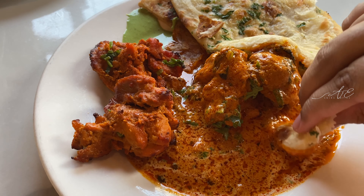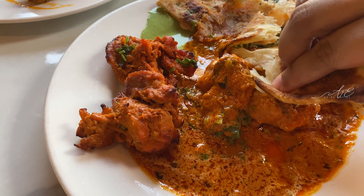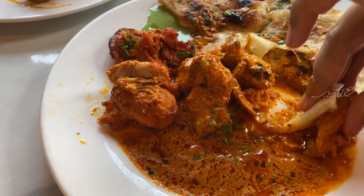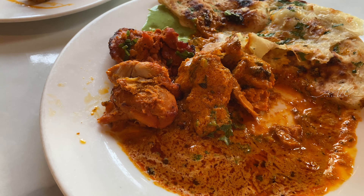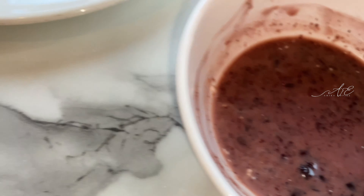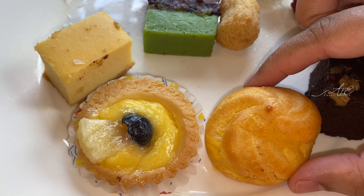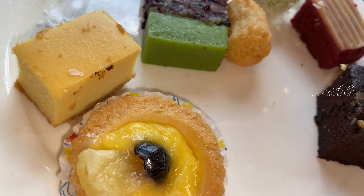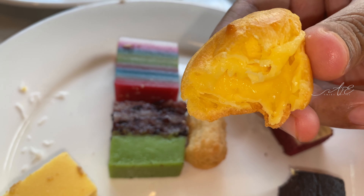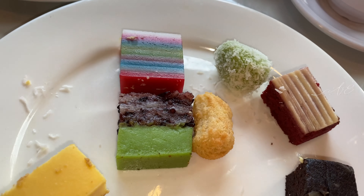I love Indian butter chicken, and this butter chicken is good. The garlic naan and plain naan are really soft and yummy. They go really well with the butter chicken. The chicken tandoori is also so flavorful and yummy.